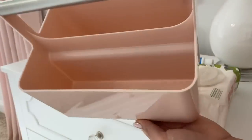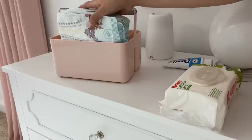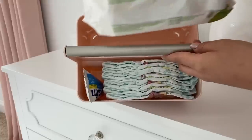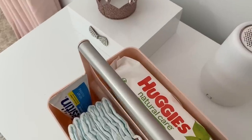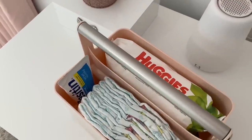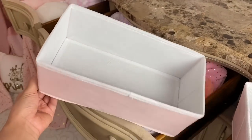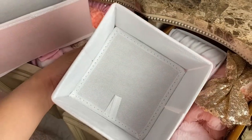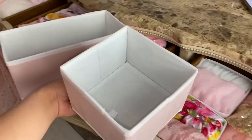This organizer caddy is also from Mdesign. I love the blush color — here I added diapers, cream, and wipes for on the go. These light pink dresser organizers are super cute and also from Mdesign. They come in different colors or in this light pink with polka dots. I added these in my other baby girl's dresser to organize some of her clothing and it makes it look so much nicer in her drawers.